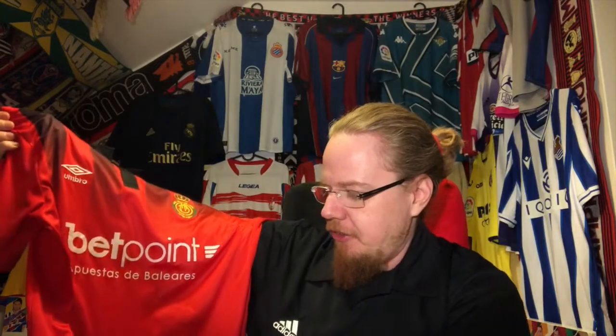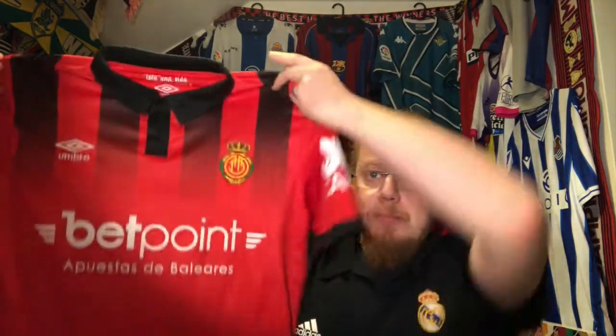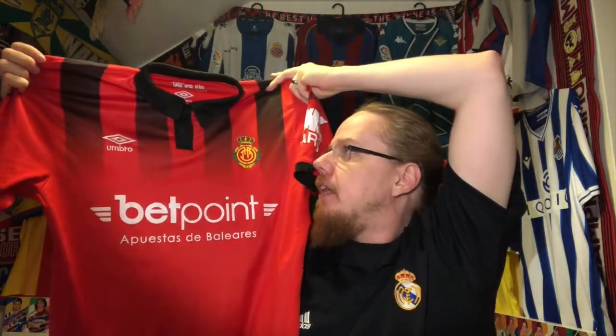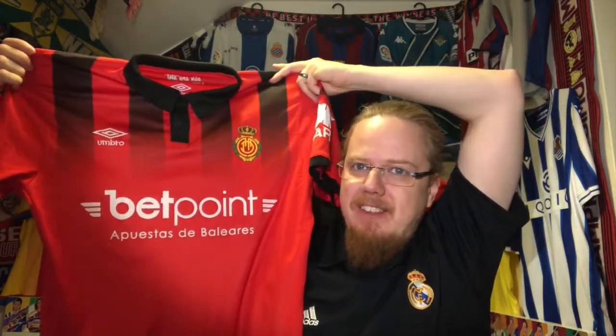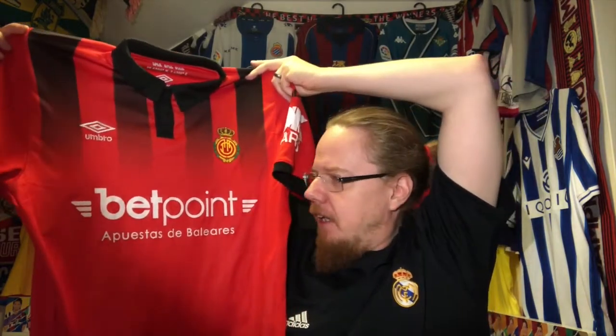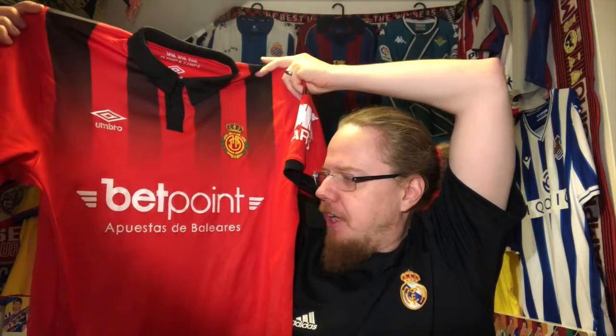This is also an interesting jersey because this is the only time that Real Mallorca played in the third division in Spain, and they promptly gained promotion. That took them all the way up to La Liga, then down again, up again and so on. So in a way it's the low point, but it's also the start of a new campaign, a new time for Mallorca.